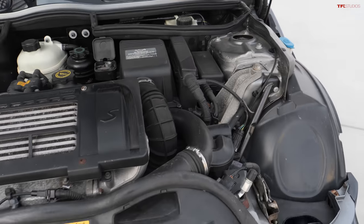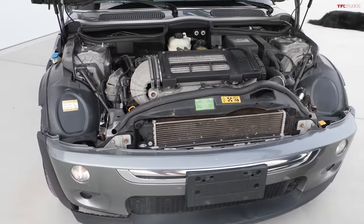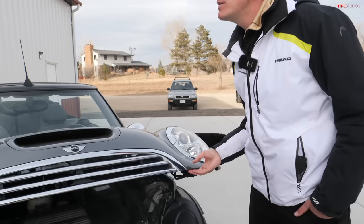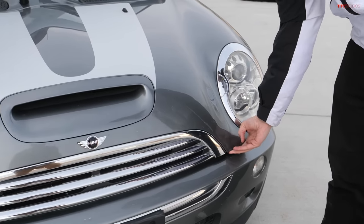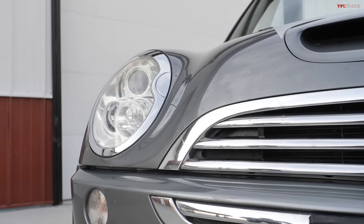The headlights staying in the hood when you open it is kind of problematic, because a lot of people will just slam the hood closed. If you do that you run a good risk of actually damaging your headlights, because these are pretty expensive xenon units and if you just slam them there's a good chance you'll break them.